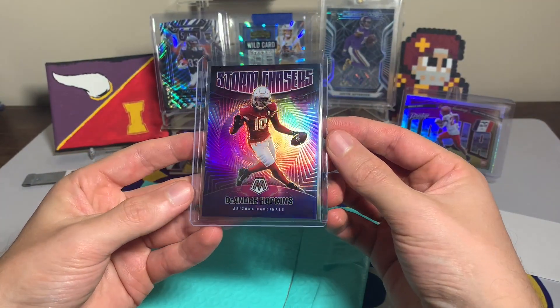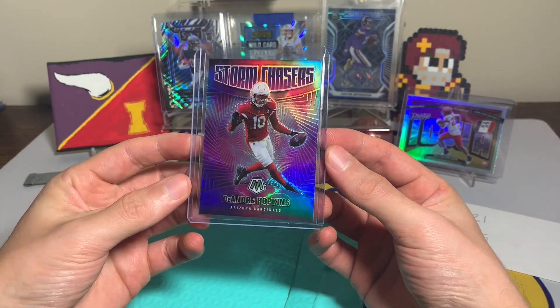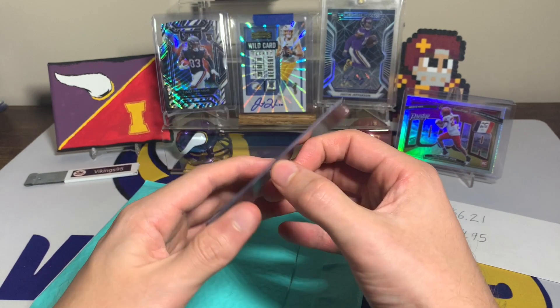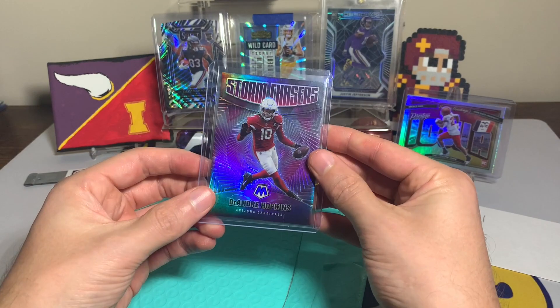I never hit one of these out of any of the Mosaic openings I did — I hit quite a few other decent case hits — but I figured for the price this would be a pretty cool pickup, and it is a very cool card. DeHop is I think two weeks away from coming back; he's been suspended, so we will see how he does.